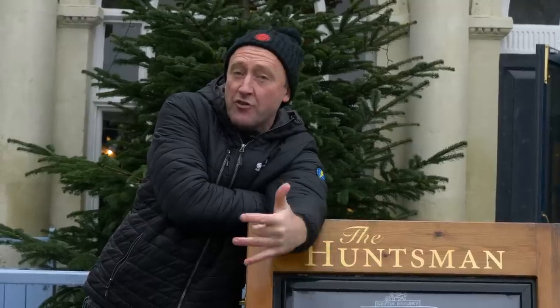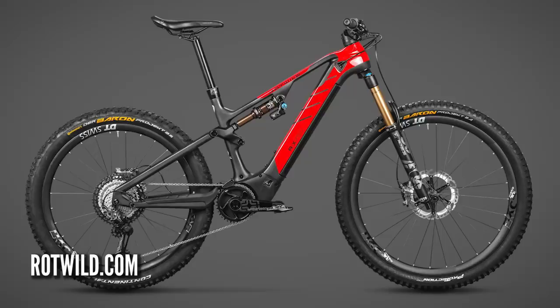What about long range? We were really impressed with the Rotwild RX 750, with its 750 watt-hour battery. The range on that bike is immense.